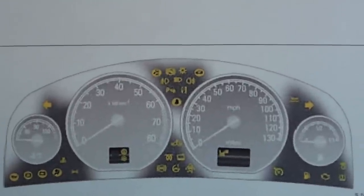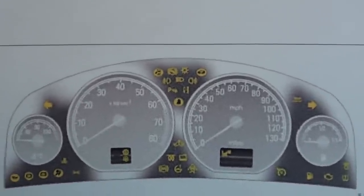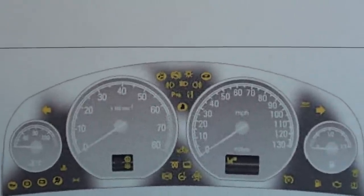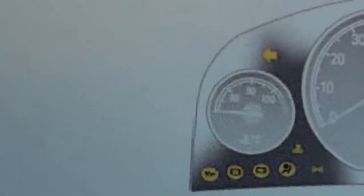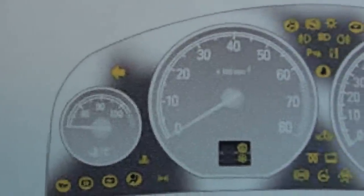This is the dashboard for the Vauxhall Vectra C. The Vectra C was produced between 2002 and 2009, and these are all of the possible dashboard warning lights that you are likely to find on this vehicle. We'll just do a quick sweep through them. The quality is not great on this particular printout, so I do apologise.